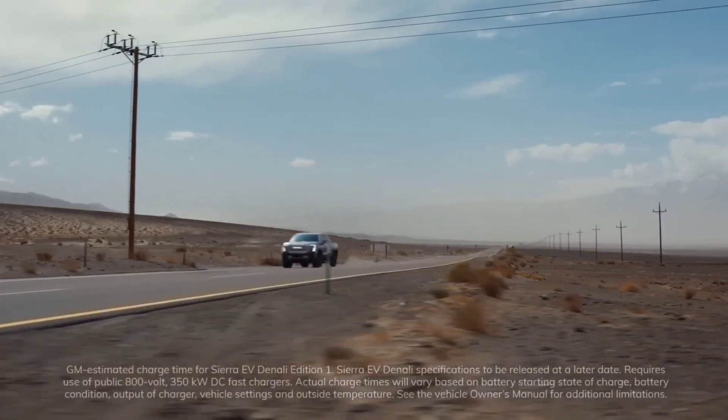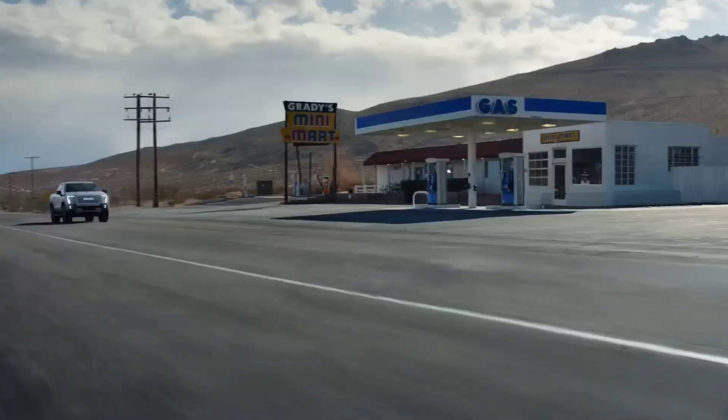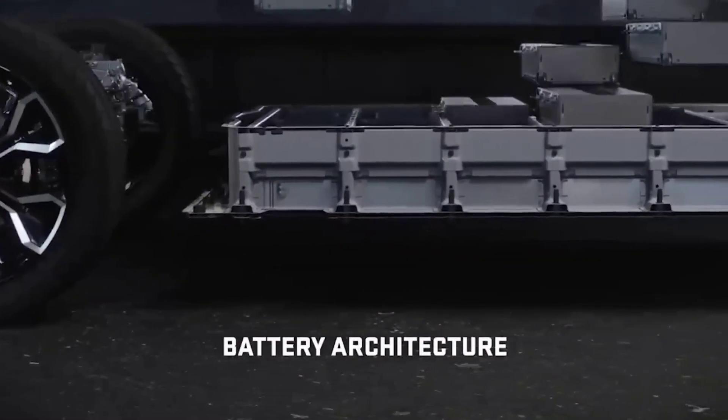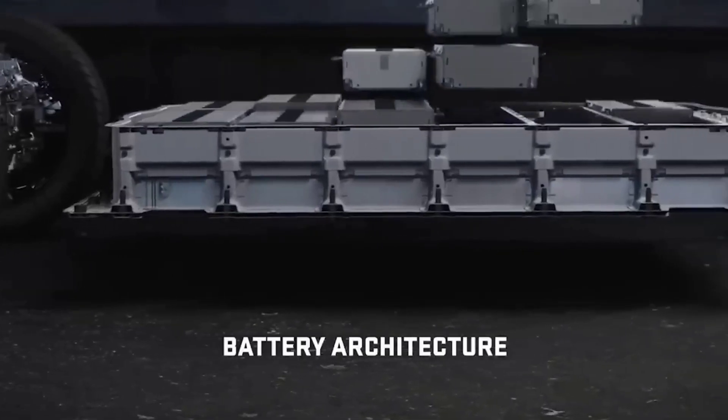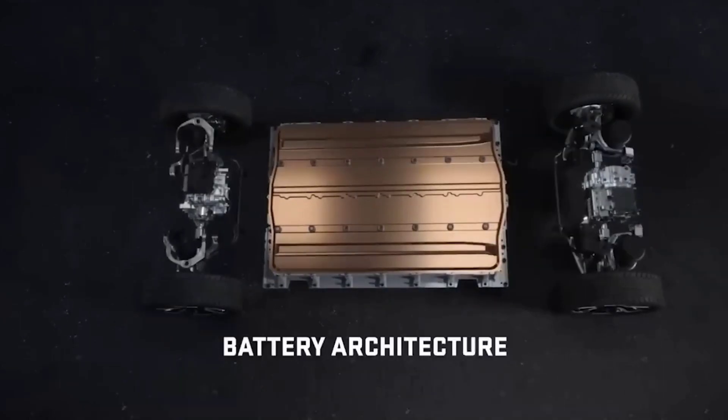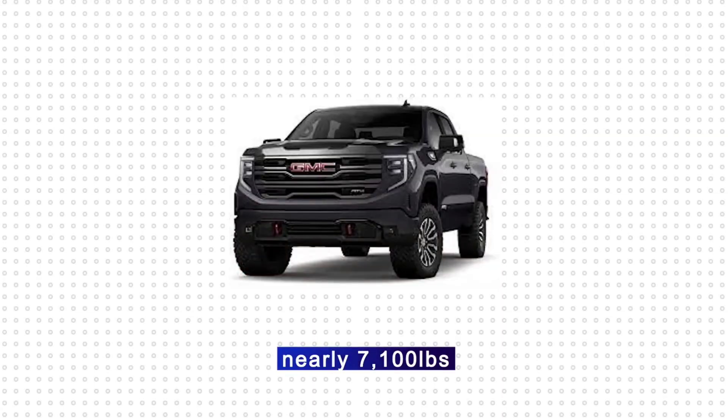GMC was unable to provide an estimate for the Sierra EV Denali's weight, but given that lithium-ion batteries are substantially heavier than a full gas tank, we expect it'll be heavier than the gas-powered Sierra. The gas-powered version can tip the scales at nearly 7,100 pounds at its heaviest, so we expect the Sierra EV to do way more than that.